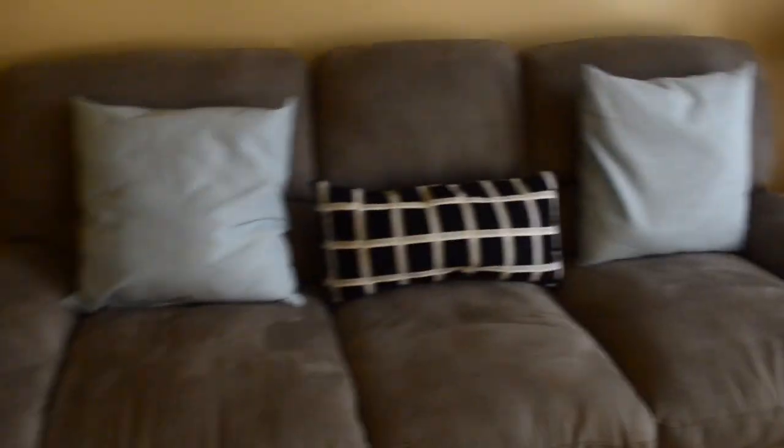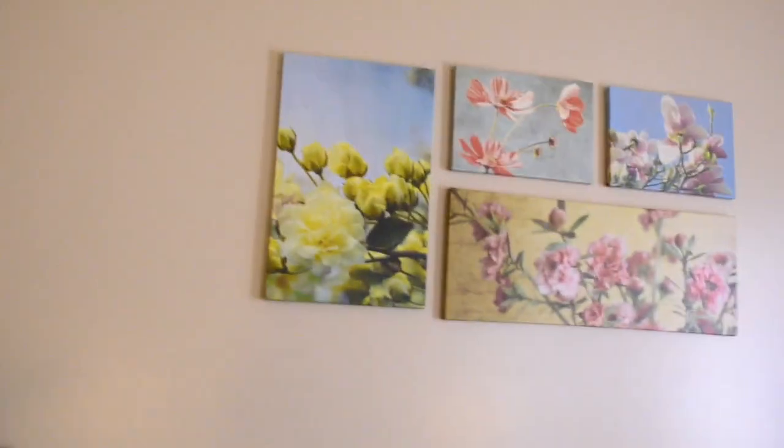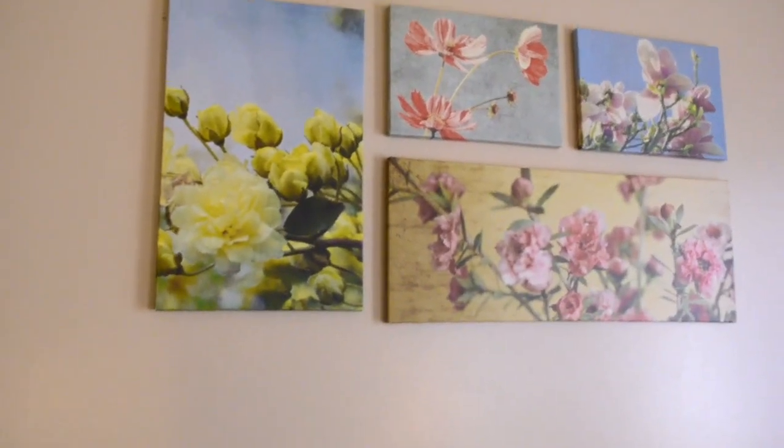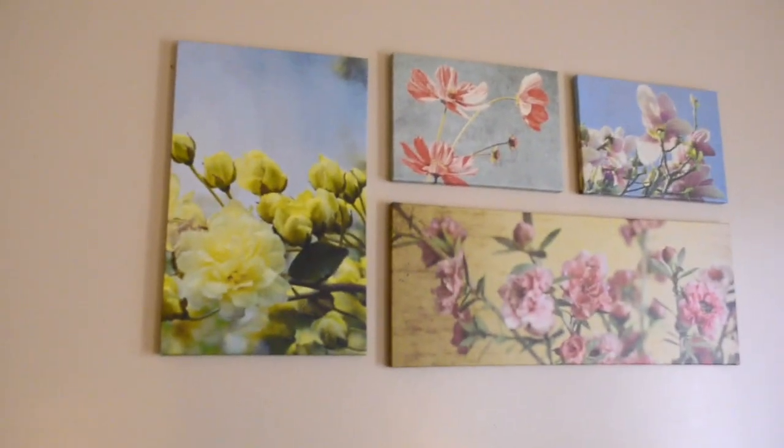We have this white chair from IKEA, and another chair on the opposite side in a royal blue color. Here comes my husband's favorite thing in the living room — this plant, which we got from IKEA. And then we have this painting just above our couch, which we also got from IKEA. I love how flowery and colorful it is.